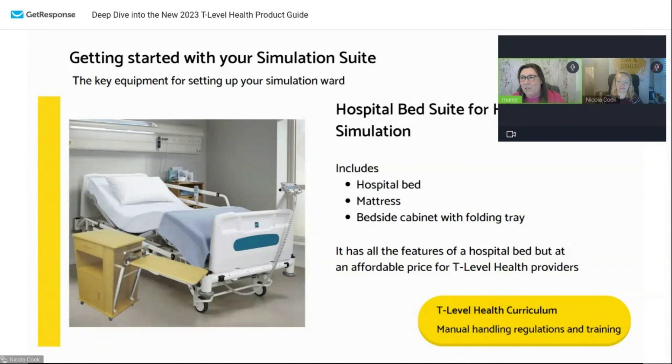To get started, obviously you want it to look like a ward, so we've got the hospital bed suite for healthcare simulation. It has the bed, it comes with the mattress, and the bedside cabinet with folding trays so you don't have to buy extra furniture. If you're going to set up a ward you need the bed, and it helps to know how it works with your curriculum — think manual handling, getting patients on and off beds. The beauty of these beds is that they're actually made in the UK, so if you care about your carbon footprint, you'll have a nice small one for these beds.